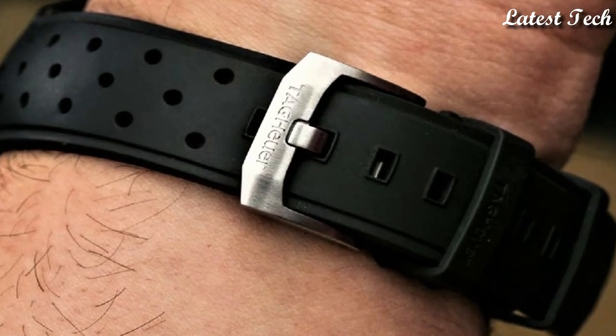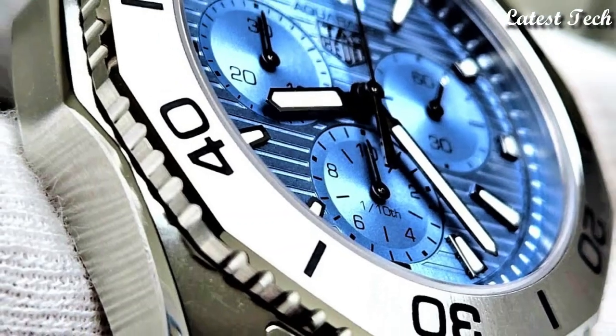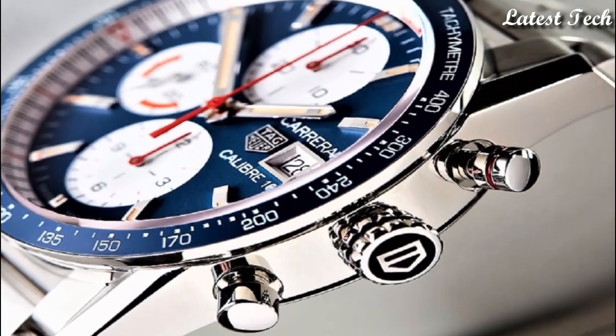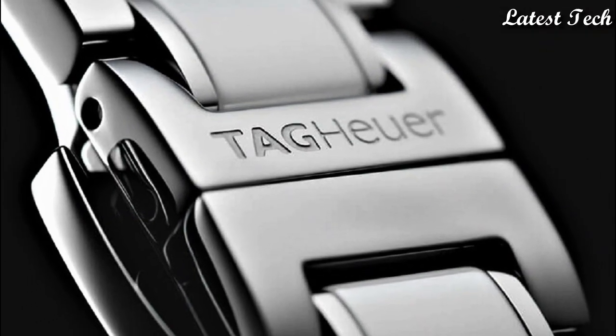Hello everyone, today I am going to show you the top best Tag Heuer watches of 2023 based on specifications. Please subscribe to my channel for more videos and press the bell icon button for my new video notifications.